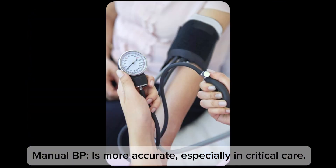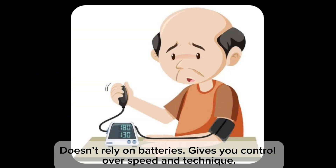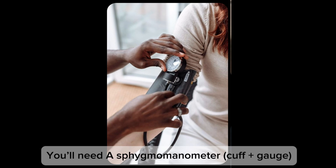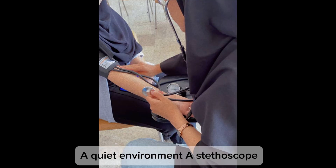Now let's talk about manual blood pressure measurement. Why use the manual method when we have digital devices? Manual blood pressure is more accurate especially in surgical care, doesn't rely on batteries, gives you control over speed and technique, and helps in low-resource settings or during clinical exams. You will need a sphygmomanometer, a quiet environment, and a stethoscope.